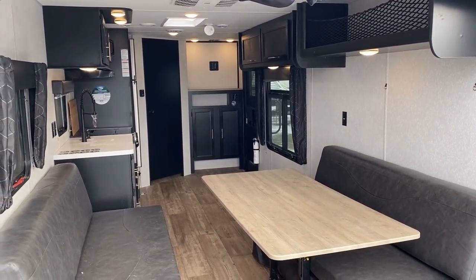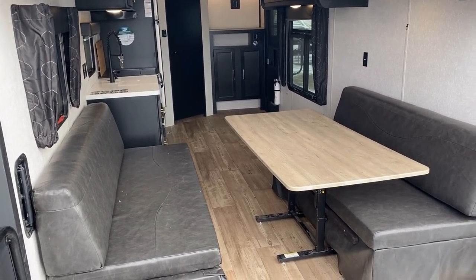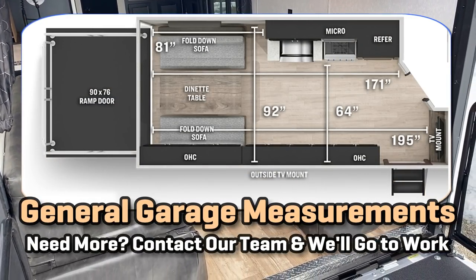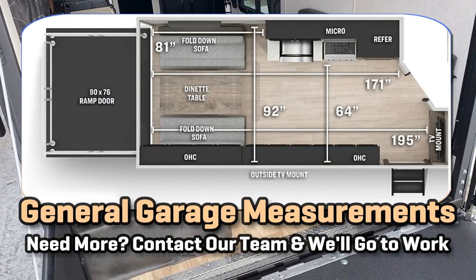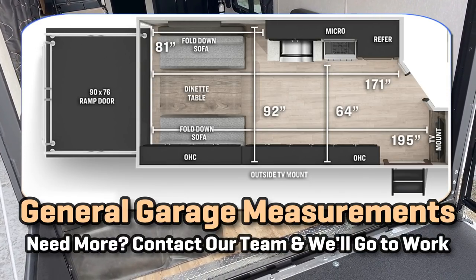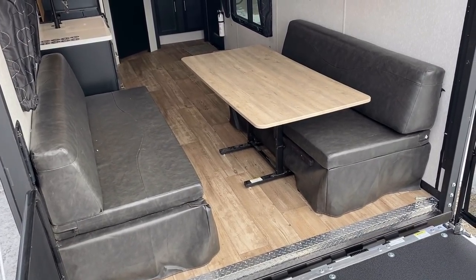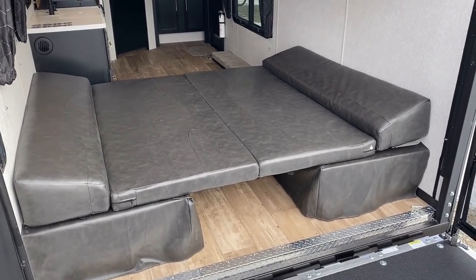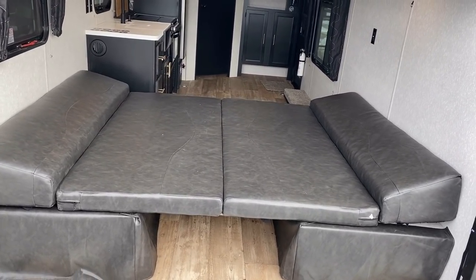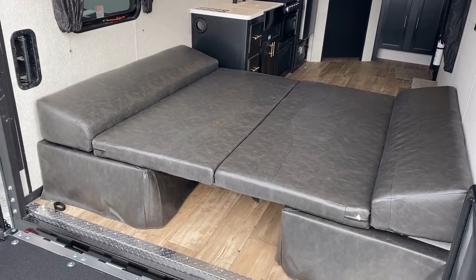There are a thousand different measurements potentially available within this camper. I can't possibly get all of them. For anything more specific, I really need to ask you to contact our location that has one of these on hand and let that person go tape-measure it for you so they can visually verify exactly what you need. But one of the coolest things about a toy hauler or even a crossover like this is their flexibility and having a second large adult-size sleeping area.